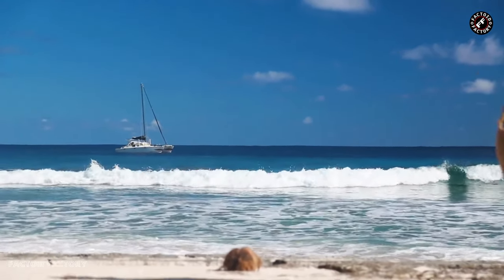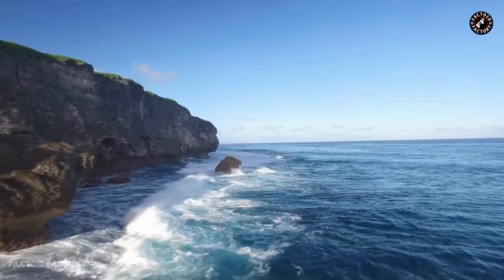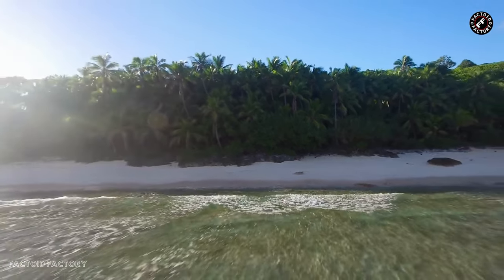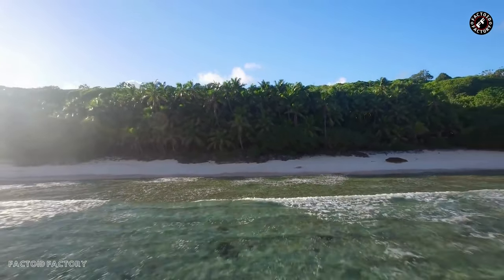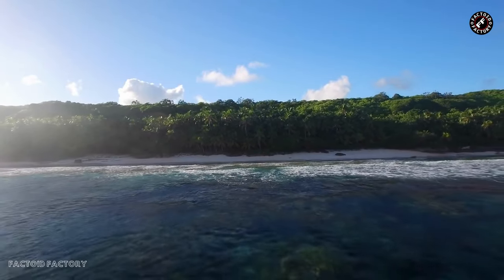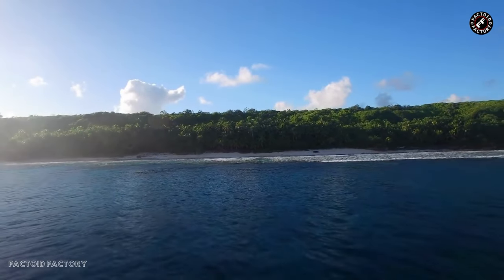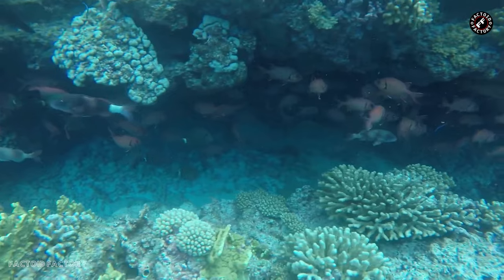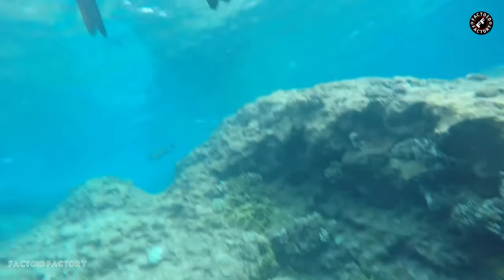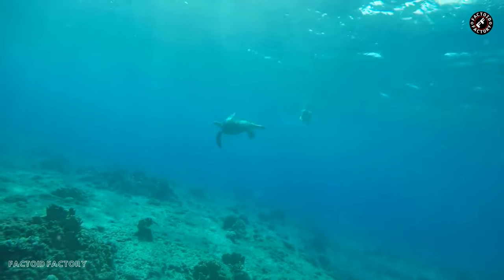And there you have it — our discovery of the remote and extraordinary Henderson Island. We've explored its geological wonders, marveled at its unique biodiversity, and confronted the urgent issue of plastic pollution. As we conclude our exploration, remember that the fate of Henderson Island is not just a story about a distant paradise. It's a reminder of our collective responsibility to protect our planet's most precious ecosystems. Together, we can make a difference in preserving the natural wonders of our world.